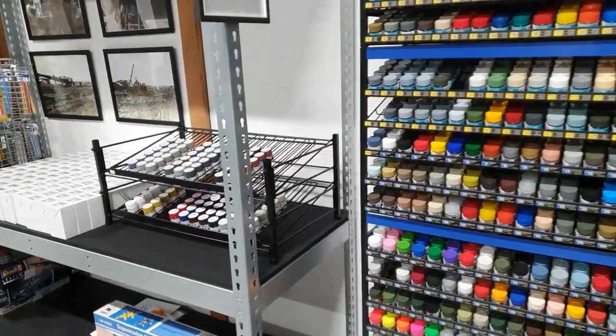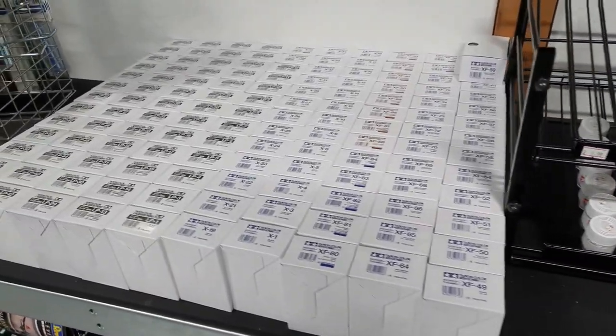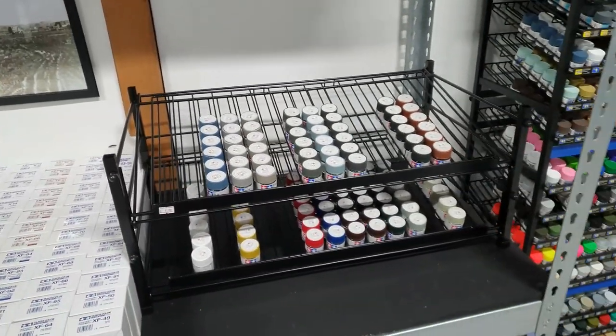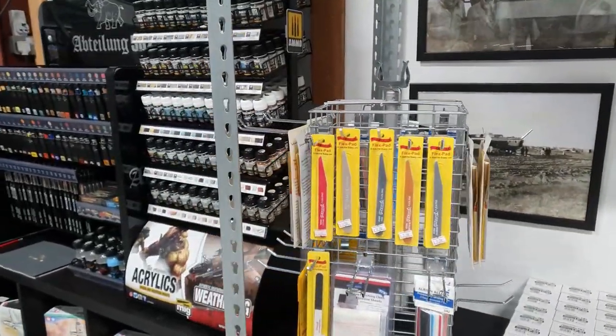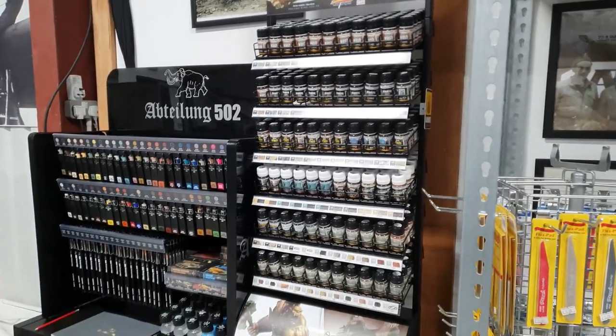I haven't got the paint racks for the Tamiya paints yet because they're not in stock in the UK, but I am stocking the complete XF acrylics and LP lacquer ranges of Tamiya paints. On top of these I've got good stocks of Alclad and Life Colour, and I'll soon be stocking the AK Gen 3 acrylics and the Vallejo Model Colour range.